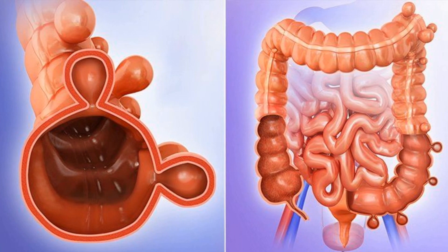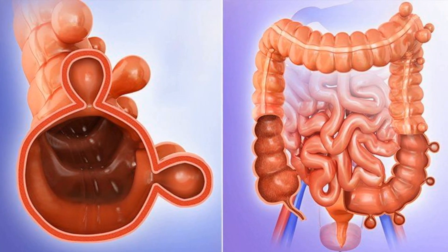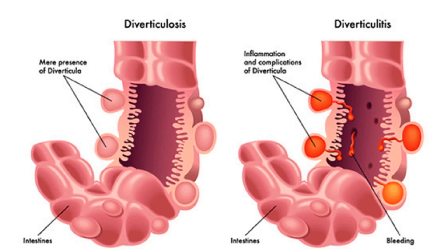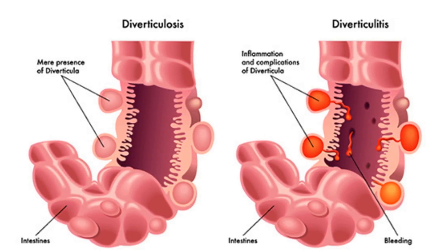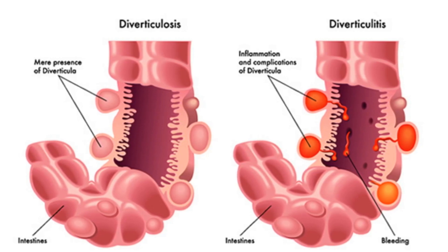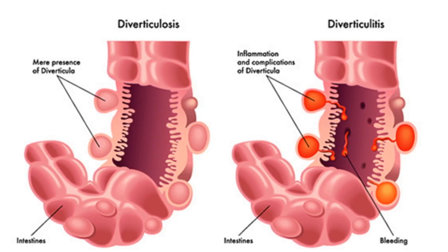Diverticulosis is a condition in which small, bulging pouches called diverticula form in the colon. It becomes diverticulitis when these pouches become inflamed or infected, leading to a range of symptoms including abdominal pain, fever, nausea, vomiting, constipation, or diarrhea.